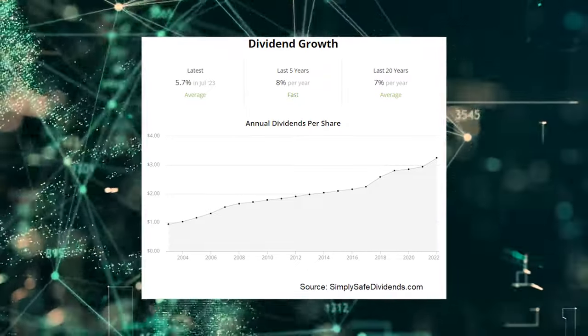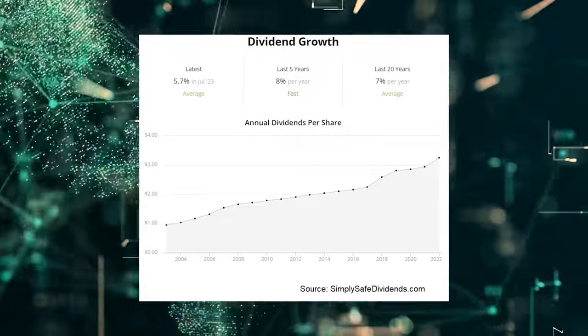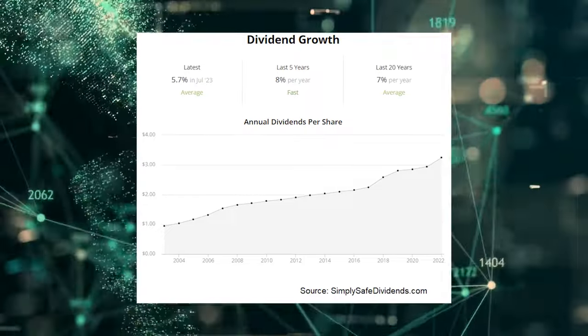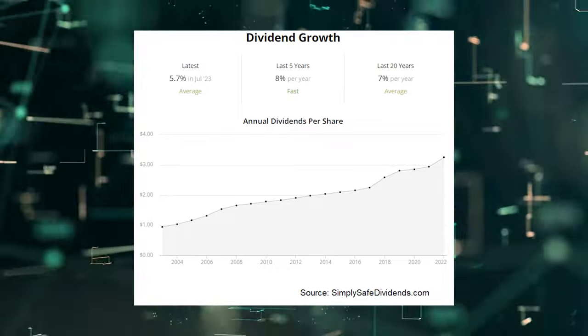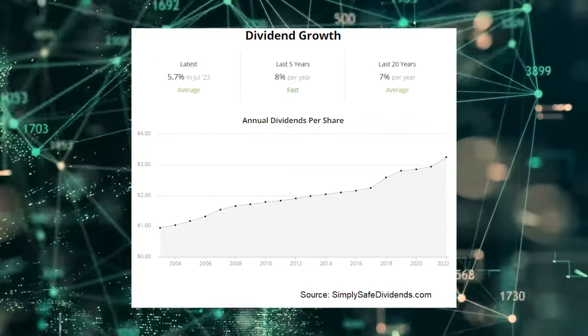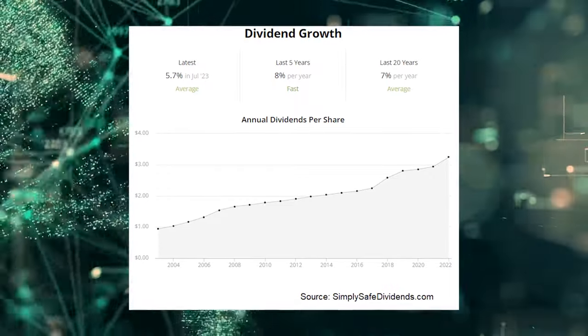Want more evidence of consistency? The 10-year dividend growth rate is 5.5%. The most recent dividend raise right here was almost dead on the money. A 5.5% dividend growth rate isn't super high, however the stock does offer a pretty nice yield of 3.5%. So you get a nice yield and very decent growth to go along with it.